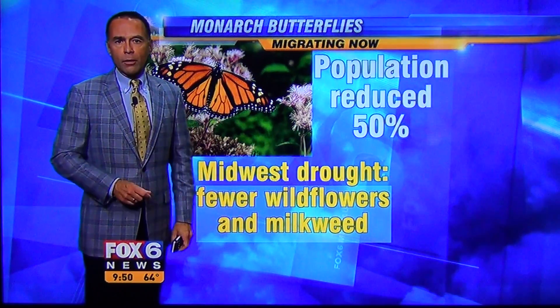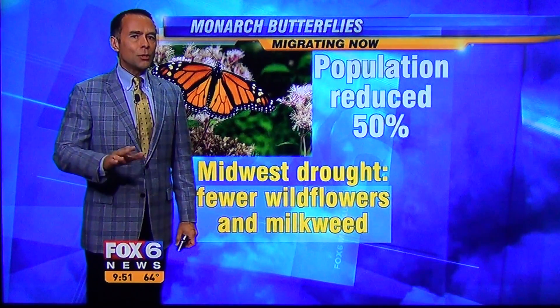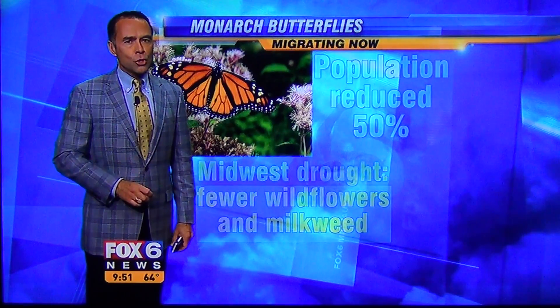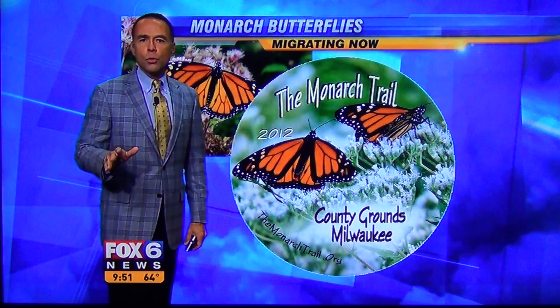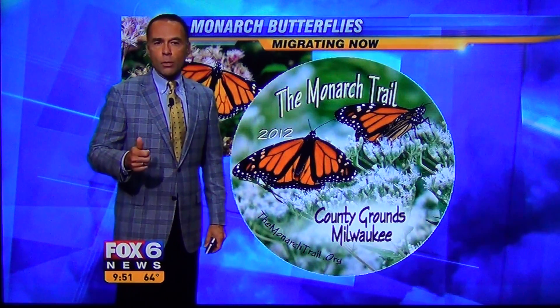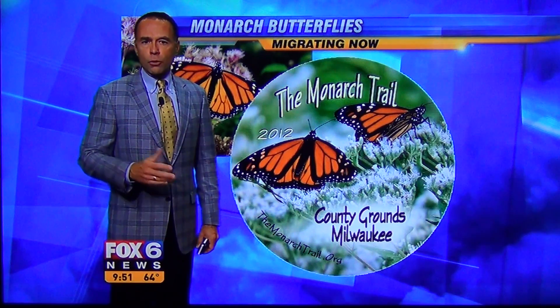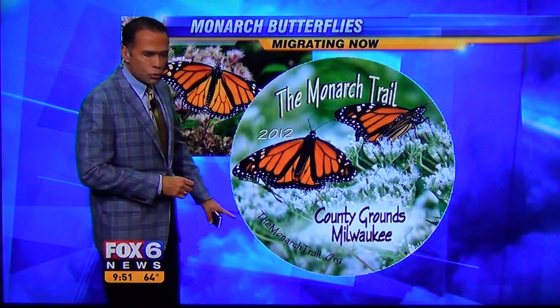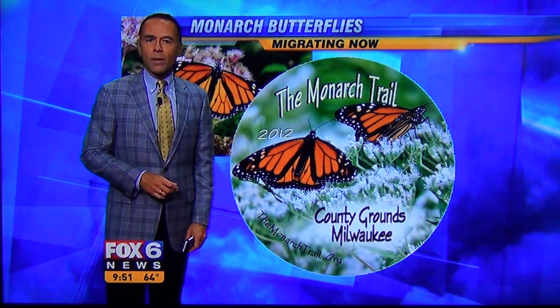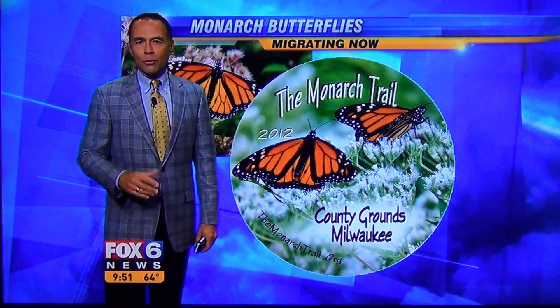So reduced — you may not see as many monarchs flying around getting ready to migrate this time of year. But when you do see them, they've got a long journey ahead of them. A great spot to view the monarchs, by the way, is the Monarch Trail. It's on the Milwaukee County grounds on the north side of Watertown Plank Road. You can go to themonarchtrail.org — it's a good website with all the information. It's a great spot to watch those monarchs as they migrate south.